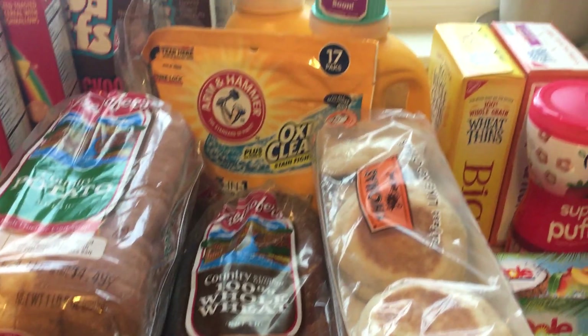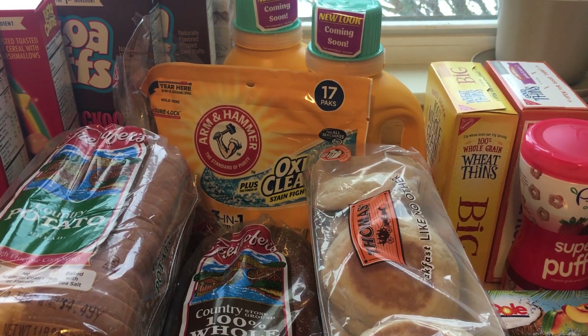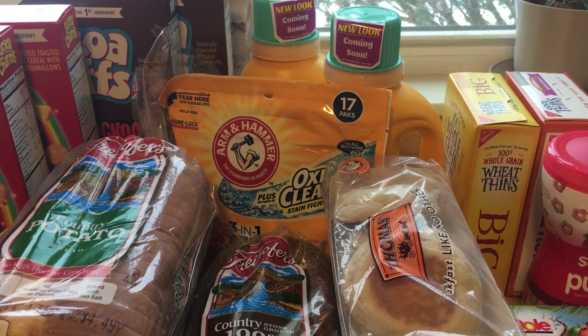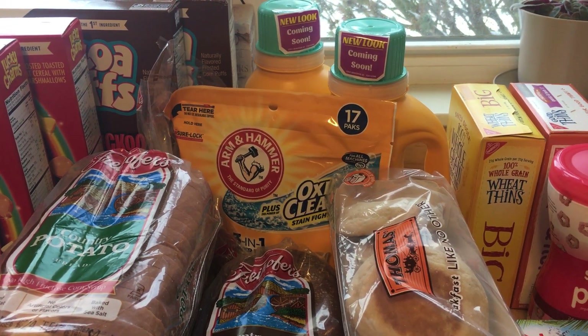Arm & Hammer laundry detergent this week is $1.99. We have $1.00 off one insert coupons as well as printable versions of those on coupons.com. Use that and you'll pay just 99 cents.